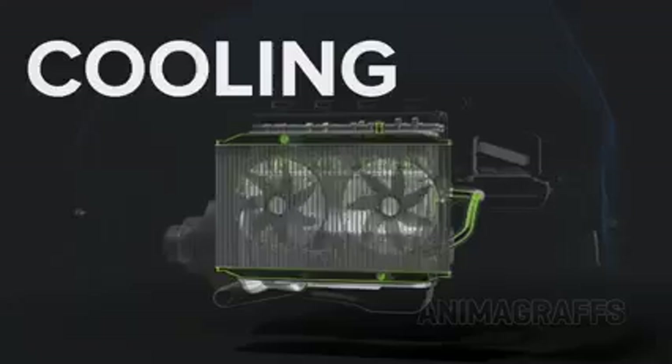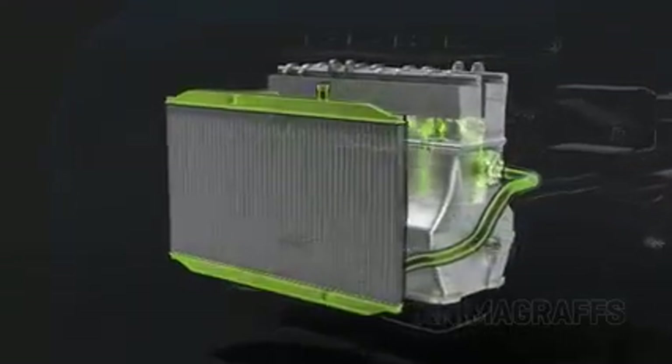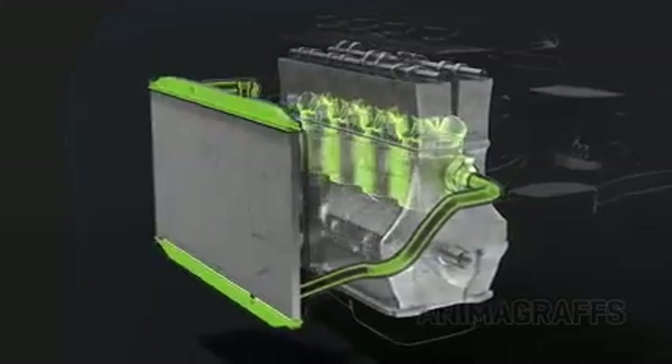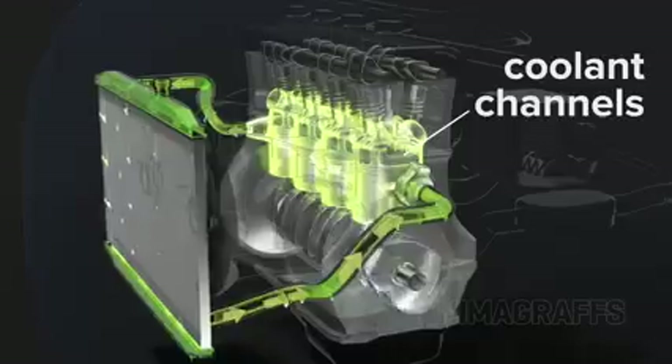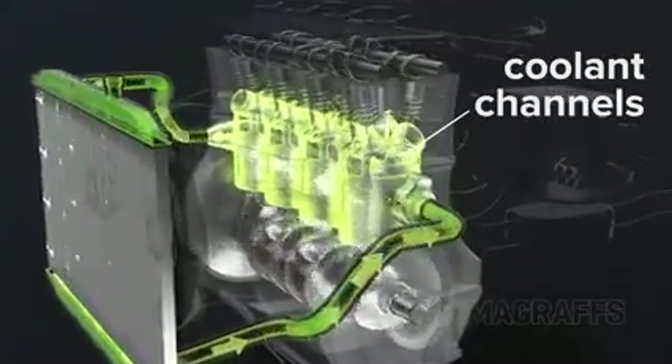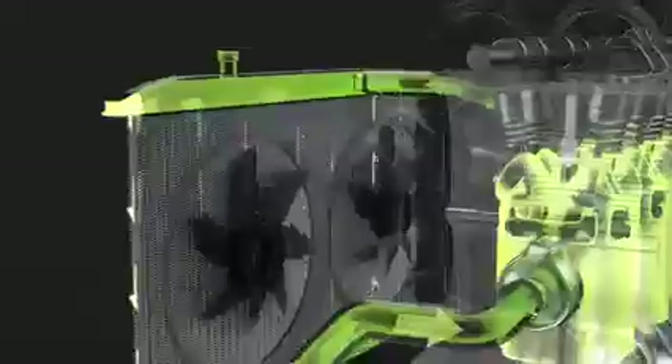Cooling: engines get very hot during operation and require a cooling system. Coolant channels around the cylinders and through the cylinder heads carry a special liquid called antifreeze to keep temperatures within safe operating range. It's called antifreeze because it won't freeze in icy weather. After cooling hot engine parts, coolant circulates through the radiator.